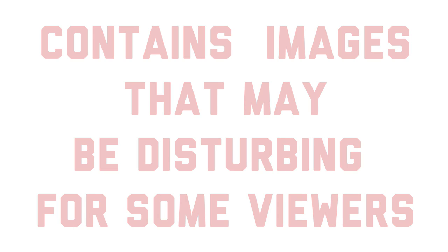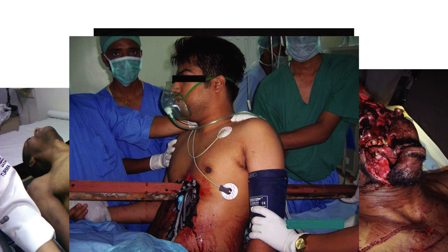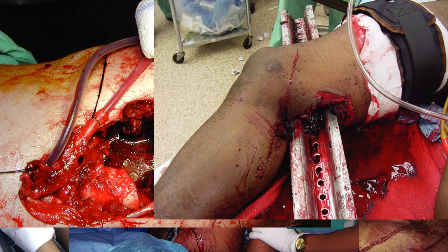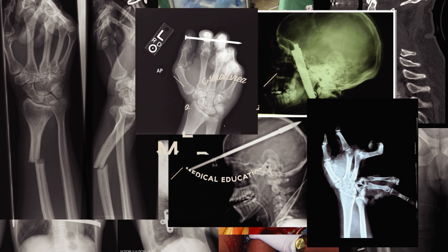Hemorrhage is the most common cause of shock in trauma patients, and so the classification of hemorrhage into four classes, based on clinical signs and symptoms, is a useful tool for estimating percentage of acute blood loss.